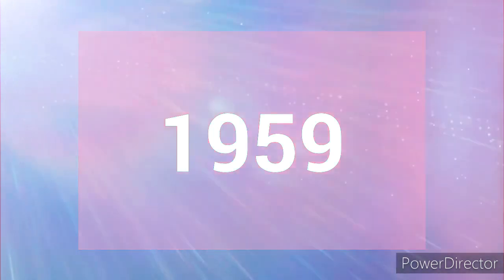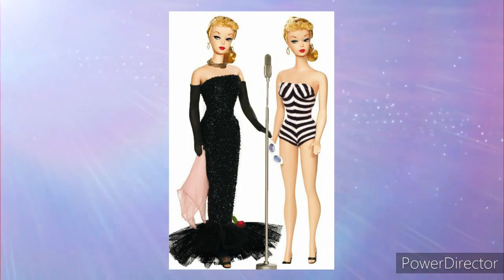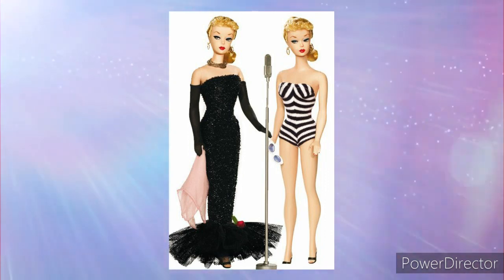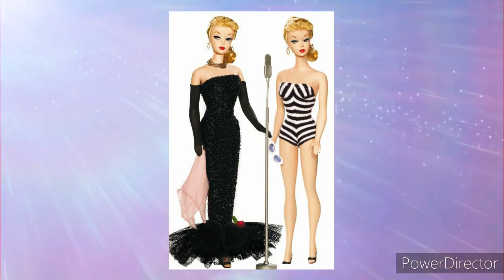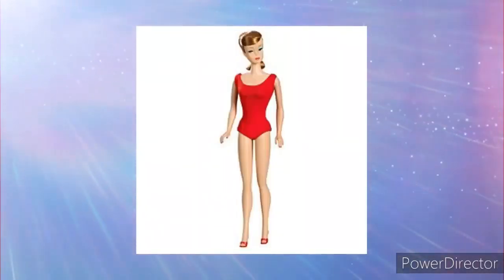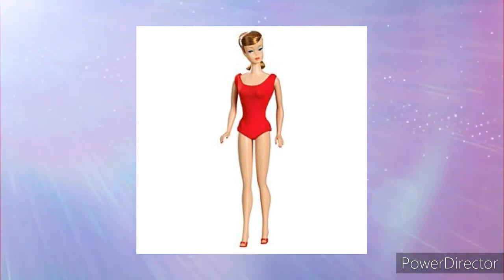1959. Barbie was first introduced in 1959 wearing her iconic black and white striped swimsuit. They also made a singing version of the doll as well. And believe it or not, this doll was priced at $3 back in the day. Later on, they made another version of this Barbie. This is the Swirl Ponytail Barbie and I actually have her.